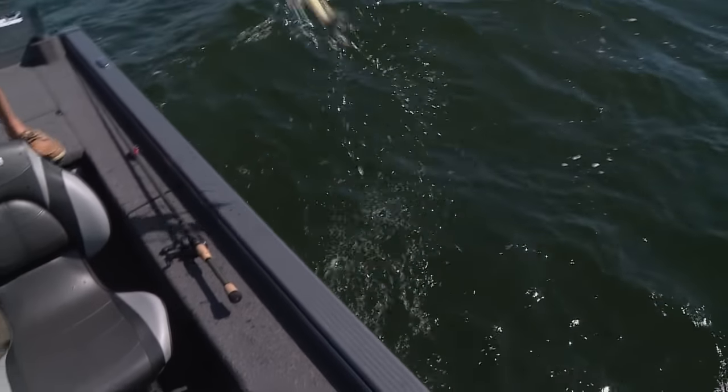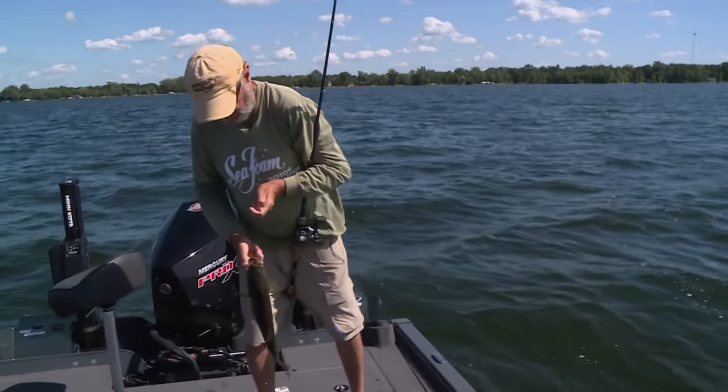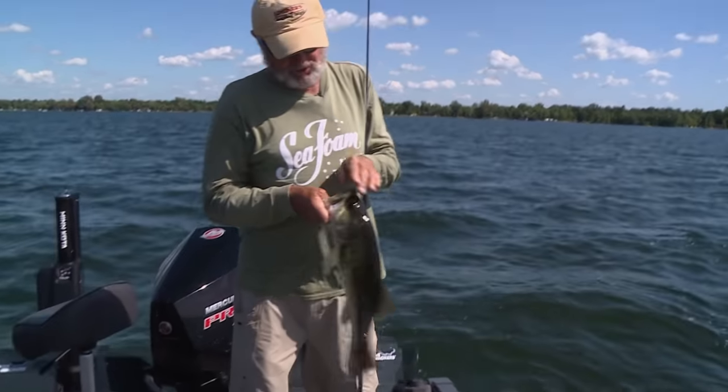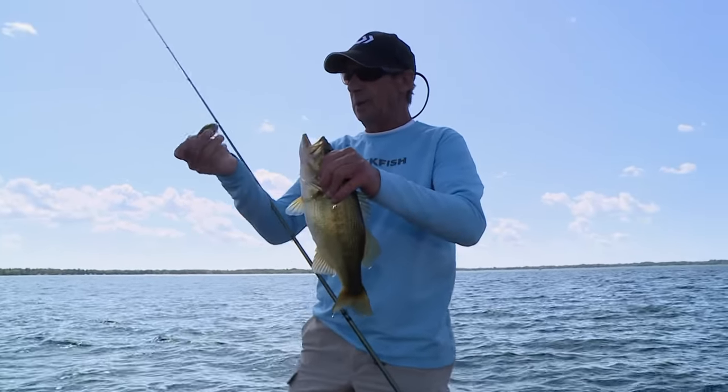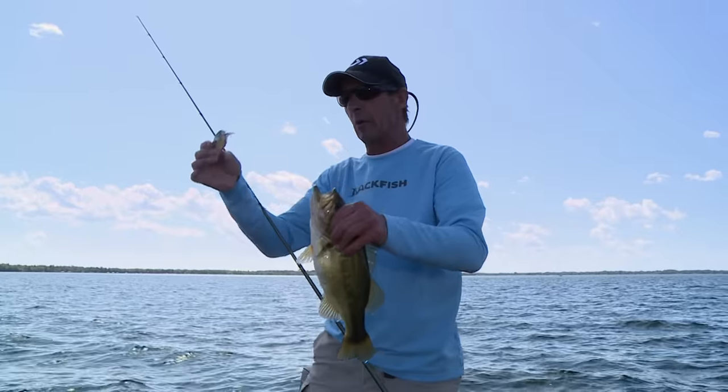We're on a good pack of them in here. It's starting to crunch on the crankbait pretty good — the Drill and the Brat. The fish are moving up a little bit higher in the water column.